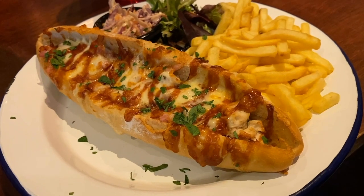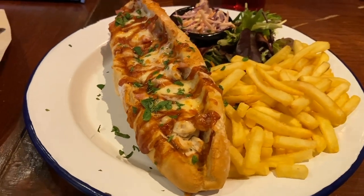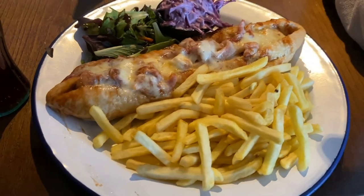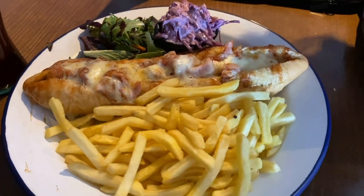The first dish I'll be talking about is a barbecue chicken bacon and cheese melt baguette with a side of fries, coleslaw and a salad. First I tried the coleslaw, which had a very generous amount of dressing. There was some sweetness but nothing too overwhelming, and the shredded cabbage had a nice crunch — overall a pretty good coleslaw in my opinion.